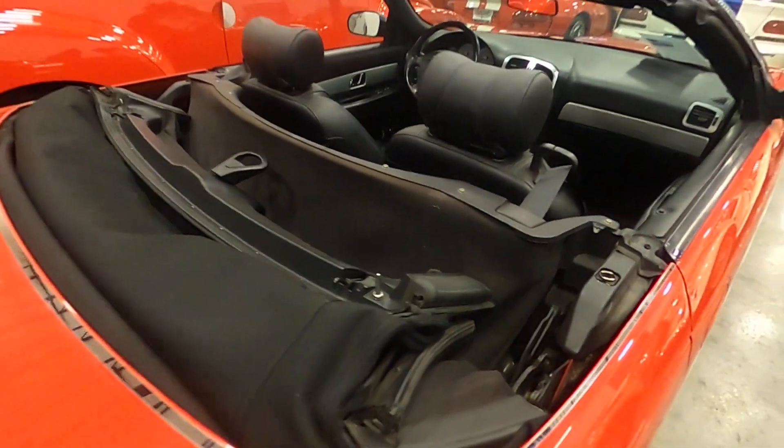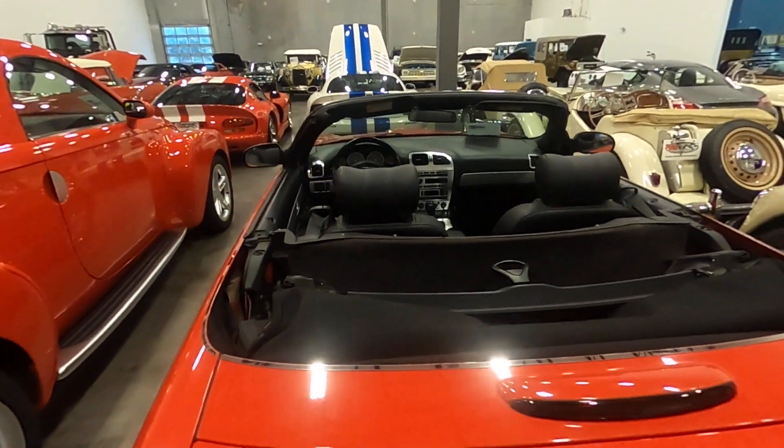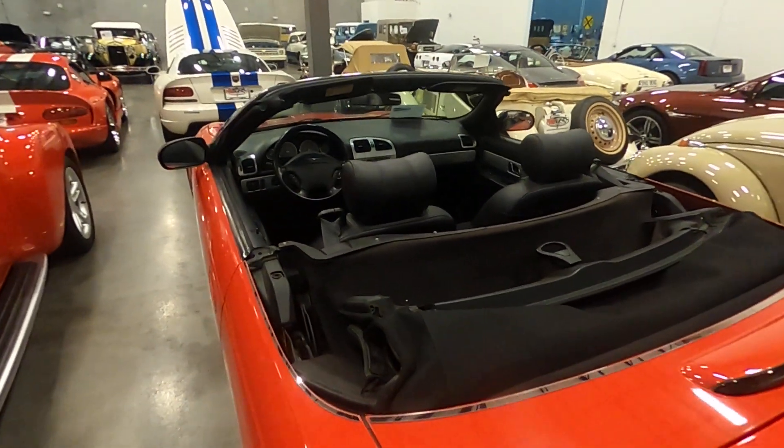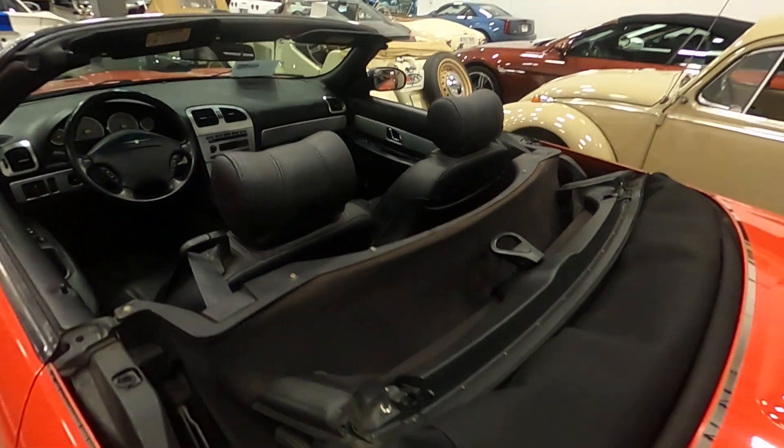The soft top is in great shape. It does work — we do have it down just so it looks nicer and folks can see inside the warehouse here. On the website you'll see that it is up. It is fully operational.